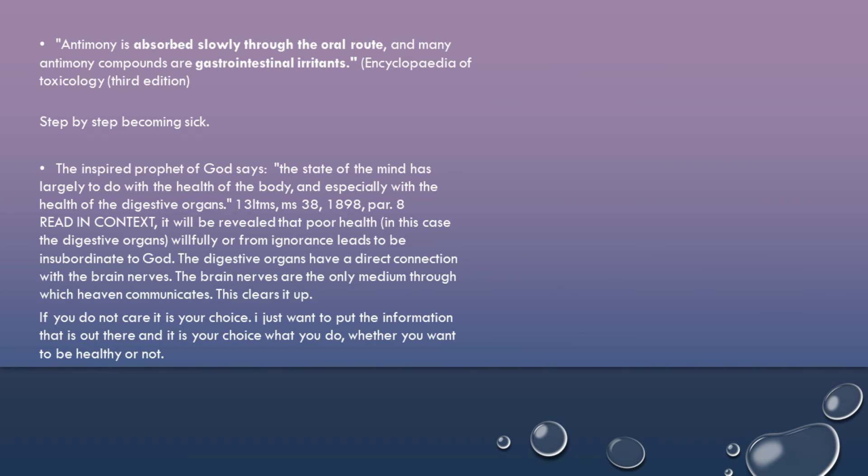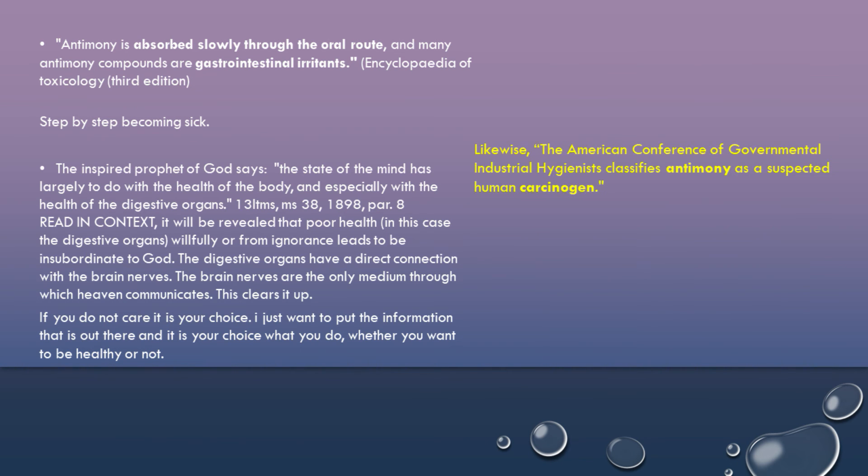I hope this is quite clear for you. I just want to put the information out there, and it is your choice what you do, whether you want to be healthy or not. To add one more thing: the American Conference of Governmental Industrial Hygienists classifies antimony as a suspected human carcinogen — a suspected human carcinogen.